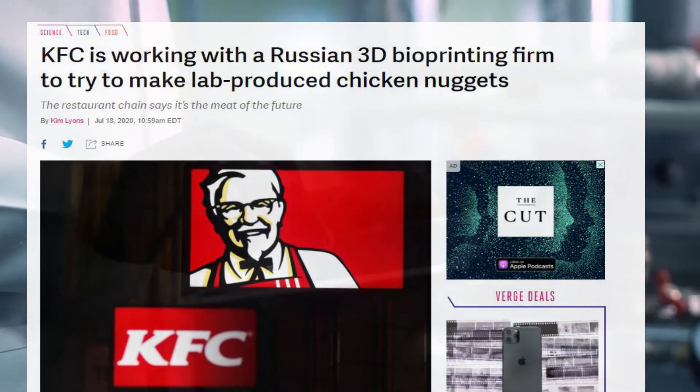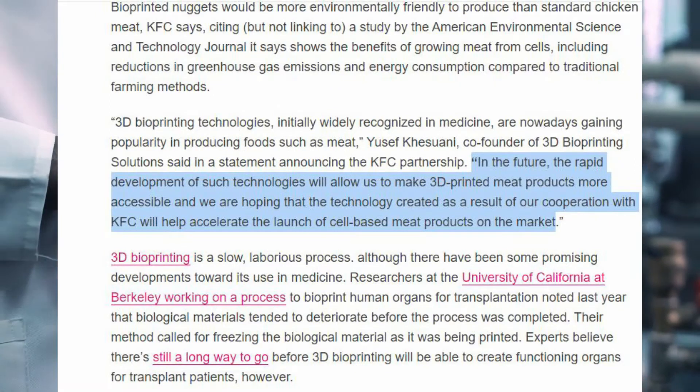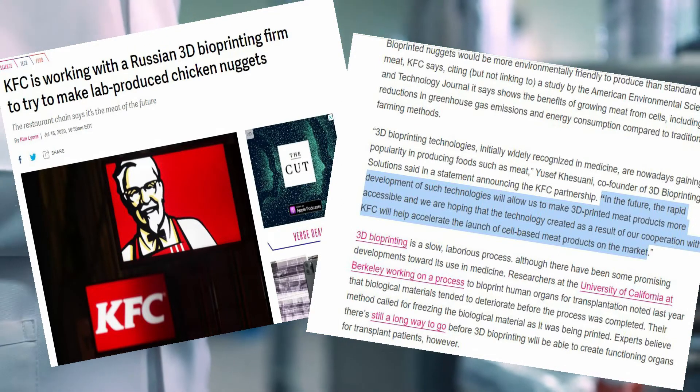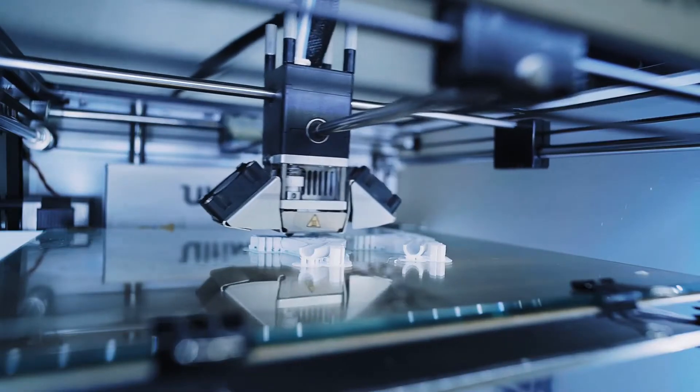Yousef Kusani, co-founder of 3D Bioprinting Solutions, said in a statement announcing the KFC collaboration: "The rapid progress of these technologies will allow us to make 3D printed meat products more available in the future, and we hope that the technology produced as a result of our partnership with KFC will help speed up the marketing of cell-based meat products." 3D bioprinting is a slow and meticulous process, though some positive advances have been made in its uses in medicine.